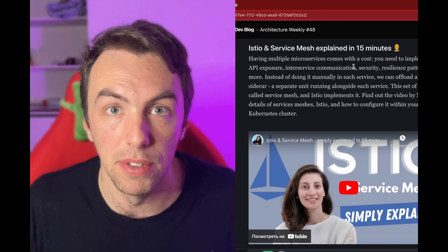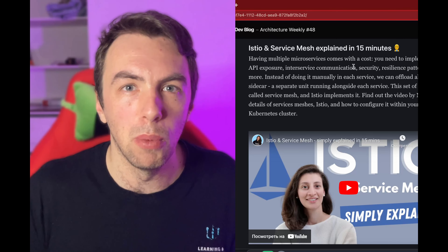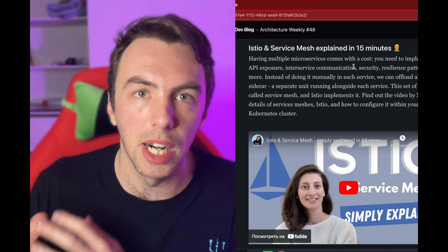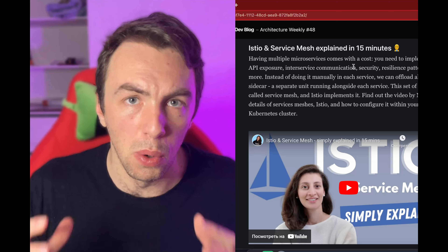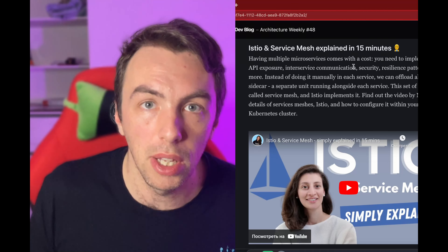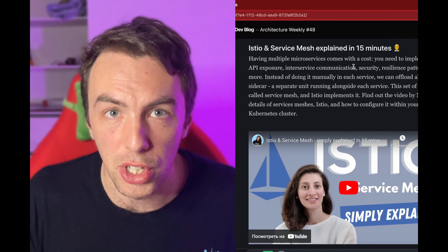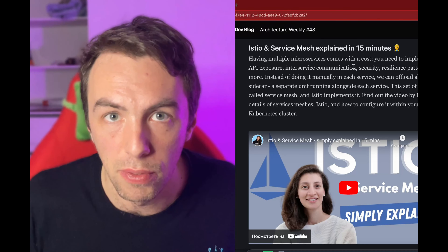The last highlight for today is a service mesh explained in 15 minutes — what the hell is the service mesh? We split our monoliths into microservices and now we need to make them communicate with each other in a secure fashion, expose their API endpoints, monitor them, and much more. One option is to duplicate the code doing that; the other is attaching a sidecar to every service and handling all this there. This concept is called a service mesh, and Nina does a great job explaining it all in just 15 minutes. Watch the video.